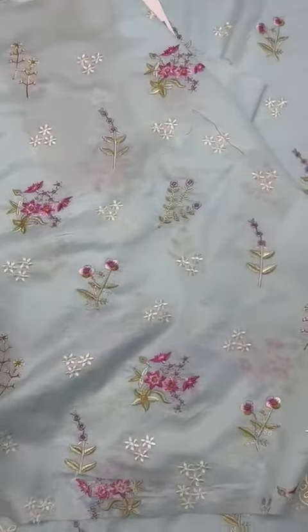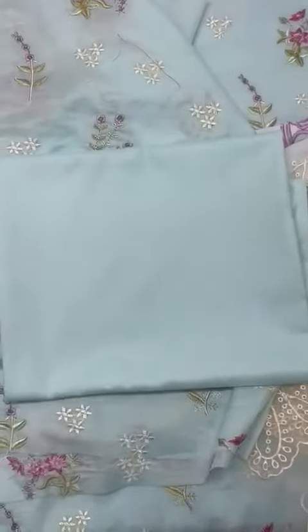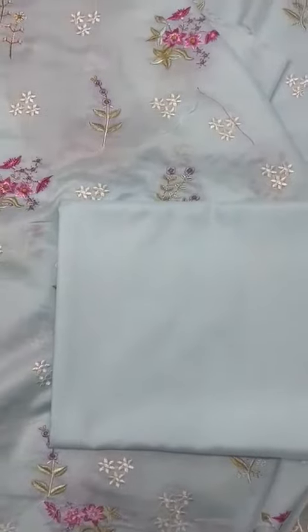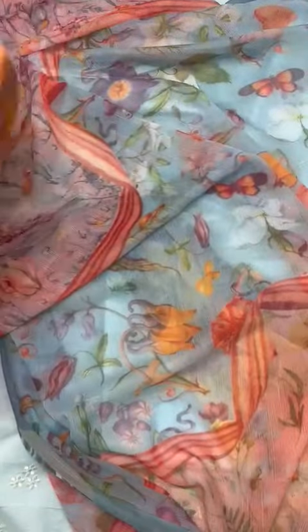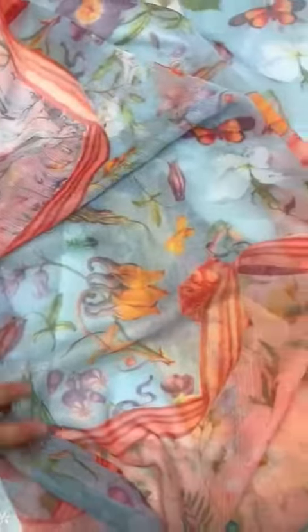Pima cotton matching dyed trouser. This is a chiffon — soft chiffon — fresh vibrant color digital print, multi colors, brand stamp printed. Beautiful dress.